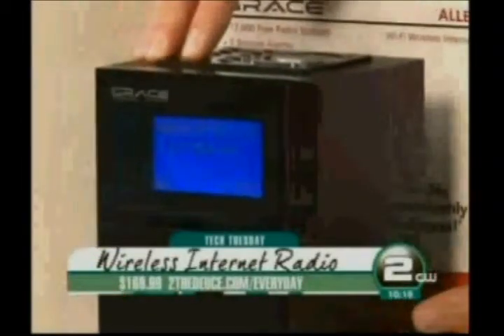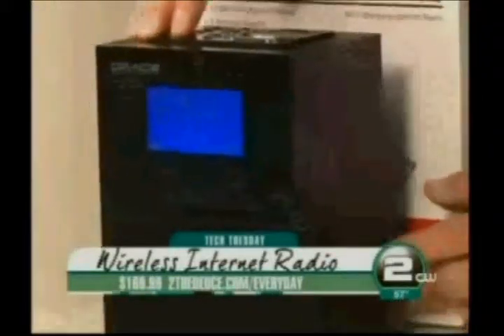It's a portable Wi-Fi radio player with free access to 17,000 internet radio stations, as well as NPR and favorites like Pandora. It's $169.99. So, not satellite, but internet radio, basically. I love Pandora.